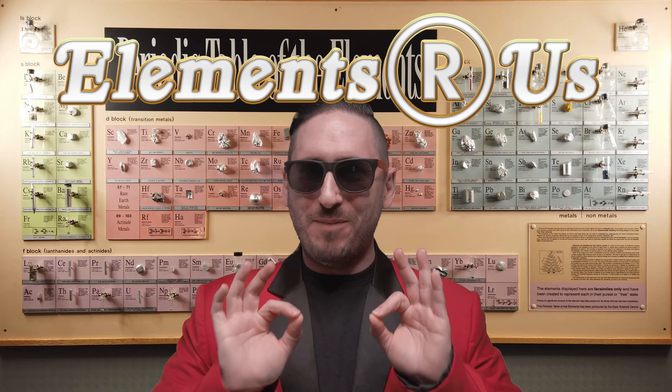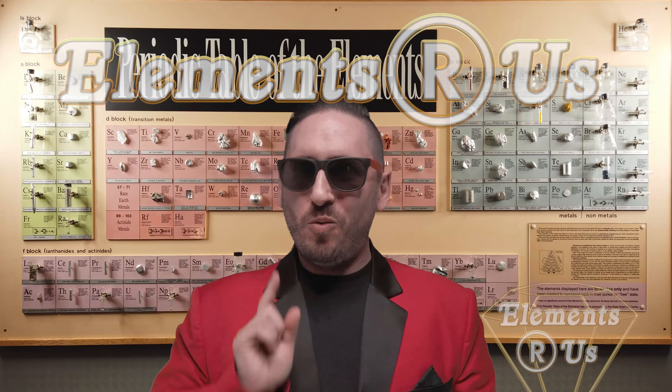Hey, how you doing? Tommy Tungsten here for Elements R Us with another super special sale. Quick, name a metallic element other than gold or copper that isn't silver in color. Can't think of one? Well, we got you covered.